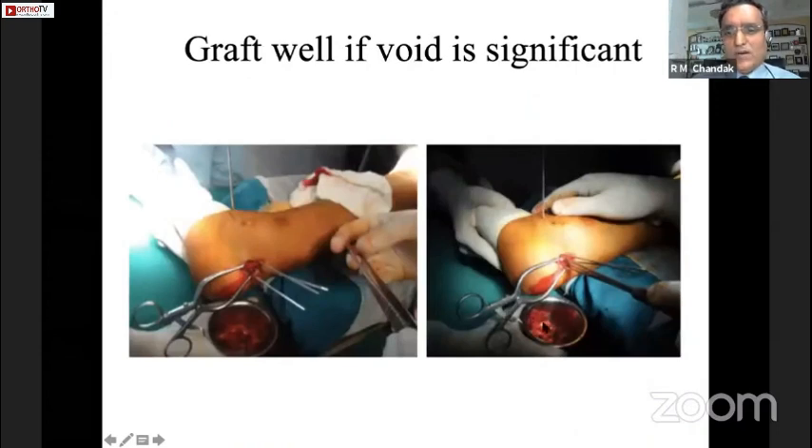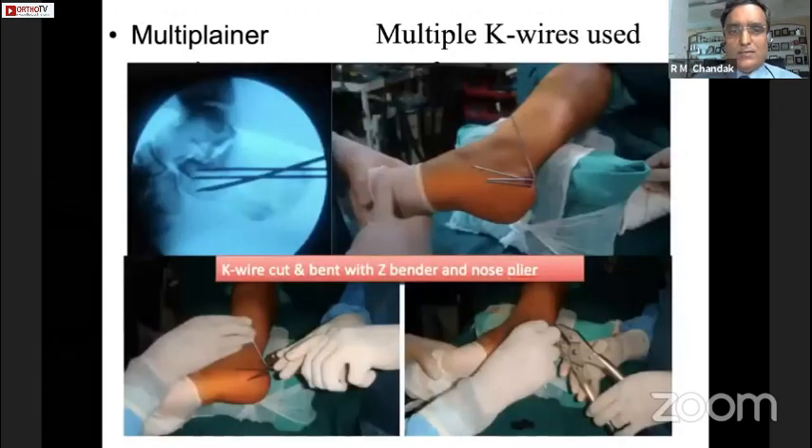This is the amount of graft taken up in the void. Then I fix it with a couple of K-wires from various directions as needed in the AP and axial plane so that all the parameters are fixed well. This is the same position where we have restored the Bohler's angle. Multi-directional K-wires hold the fragments very well after reduction, and then we cut, bend, and bury the K-wires beneath the skin so that there is no skin healing problem.